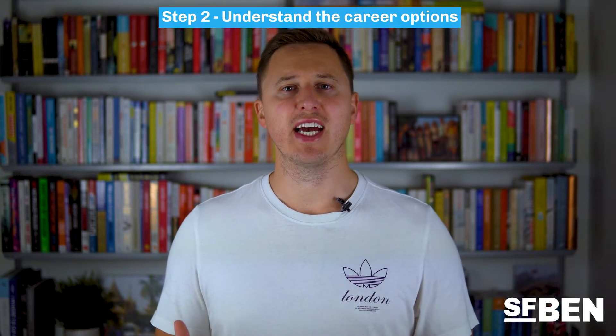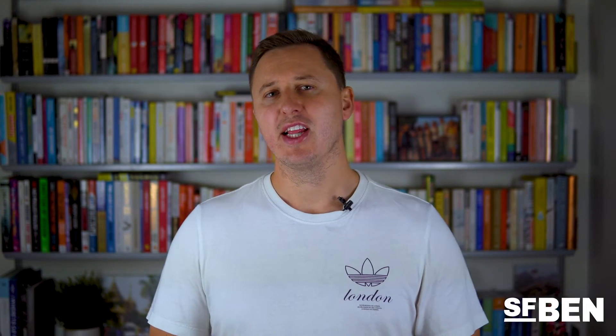Step two: understand the career options. Learn about the career options within the Salesforce ecosystem. You might have heard of Salesforce admins, developers or consultants, but there are many other types of roles across multiple types of companies. By learning about these roles, you can focus on a particular career path and ensure your training and job hunting efforts are focused.